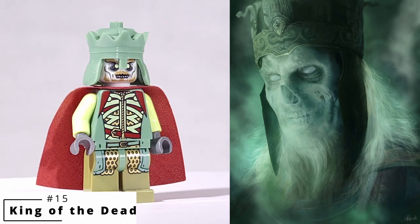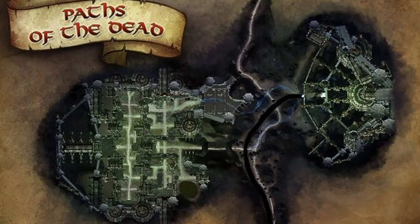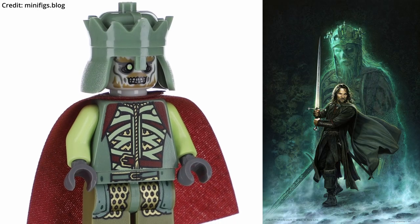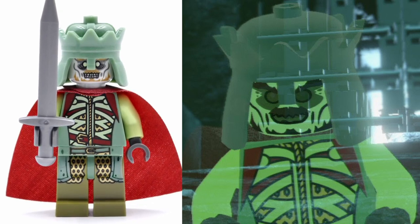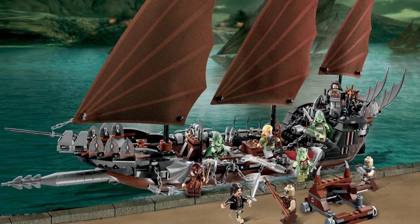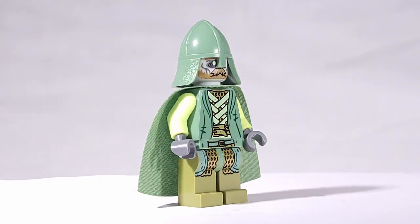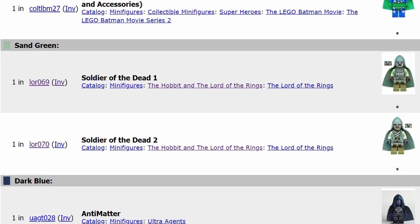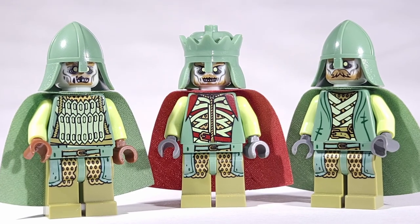The next entry is the King of the Dead minifigure from The Return of the King. In the film, Aragorn, Legolas, and Gimli venture into a cave to summon this king along with his army to fulfill an ancient oath to fight alongside the King of Gondor. Every piece except for the cape is exclusive, and it has one of the most unique color schemes I've ever seen—with dark red, olive green, sand green, and bright yellowish green on the arms. The classic castle helmet in sand green is a particularly useful piece for custom creators, and the head is glow in the dark. The minifigure came in the Pirate Ship Ambush set alongside two undead soldiers. I actually prefer the undead soldiers' sand green capes, as they are the only minifigures ever to have them in that color, and just the capes alone sell for $10. Today, both the king and soldiers sell for around $25 to $35.